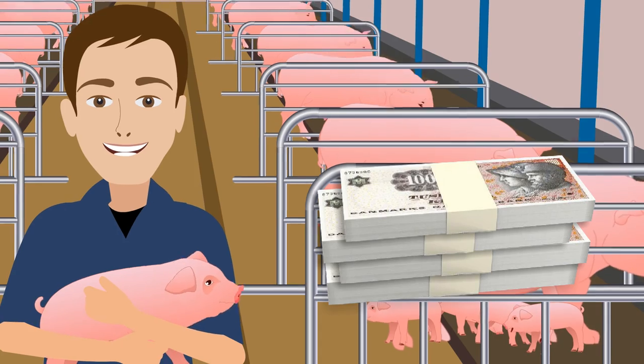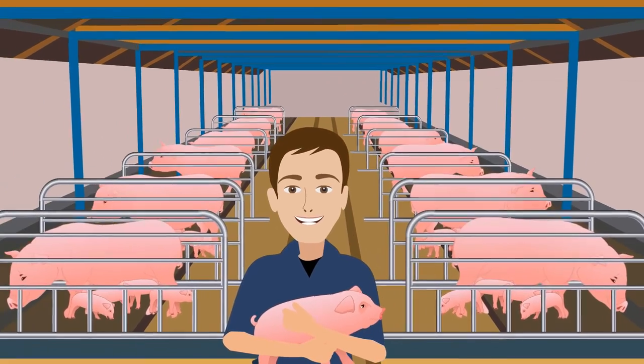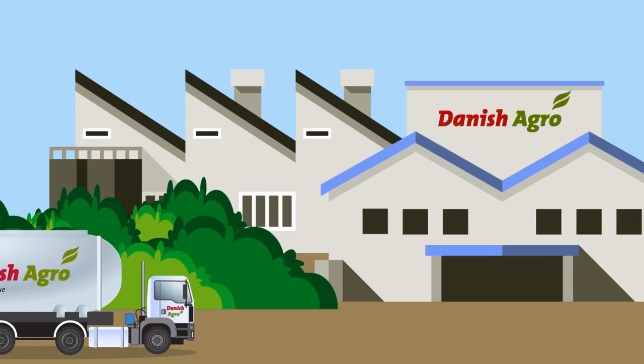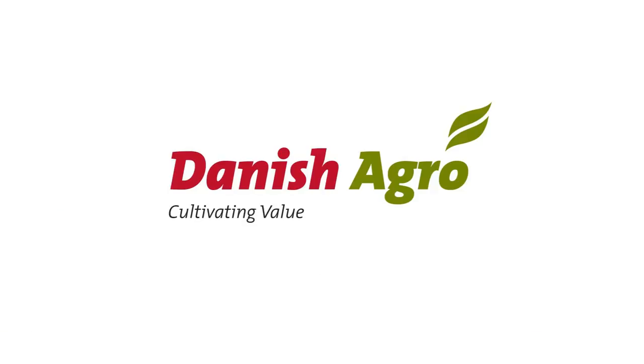He used to focus on the price per 100 kilograms of feed, but now he focuses on the profit from his pig farm instead. Take Mr. Jensen's advice — contact the pig specialist from Danish agro and increase your profit.